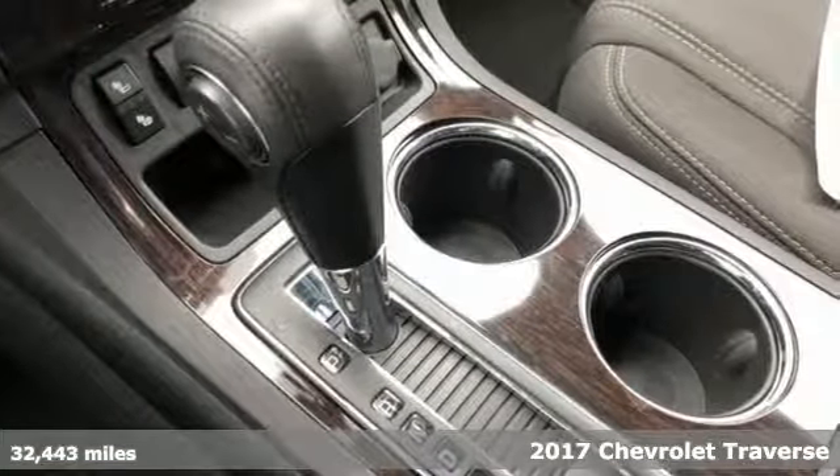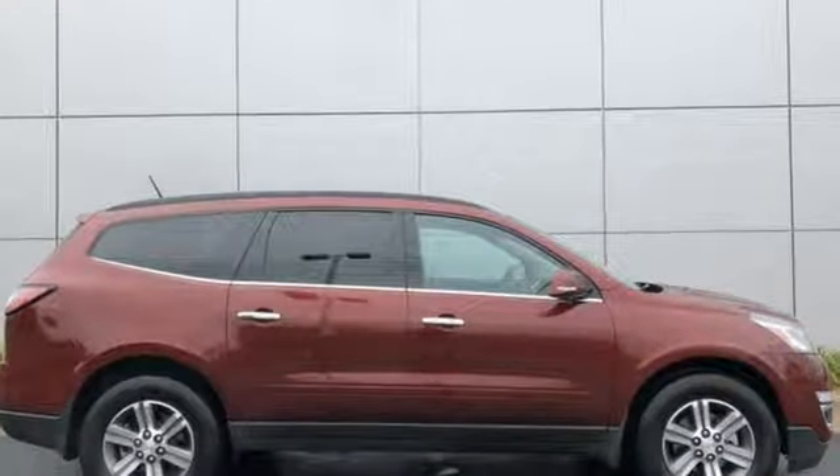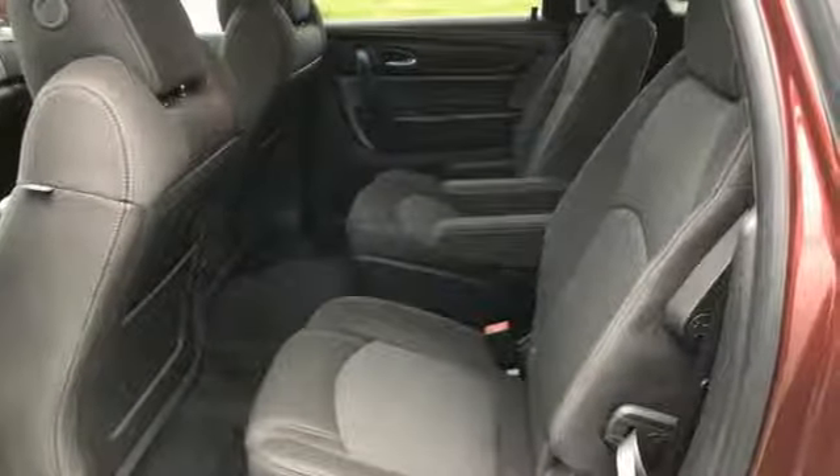A spacious and pleasant interior with an easy to access third row seat accommodates your passengers comfortably. A bevy of technology features is at your command, helping keep all present entertained.